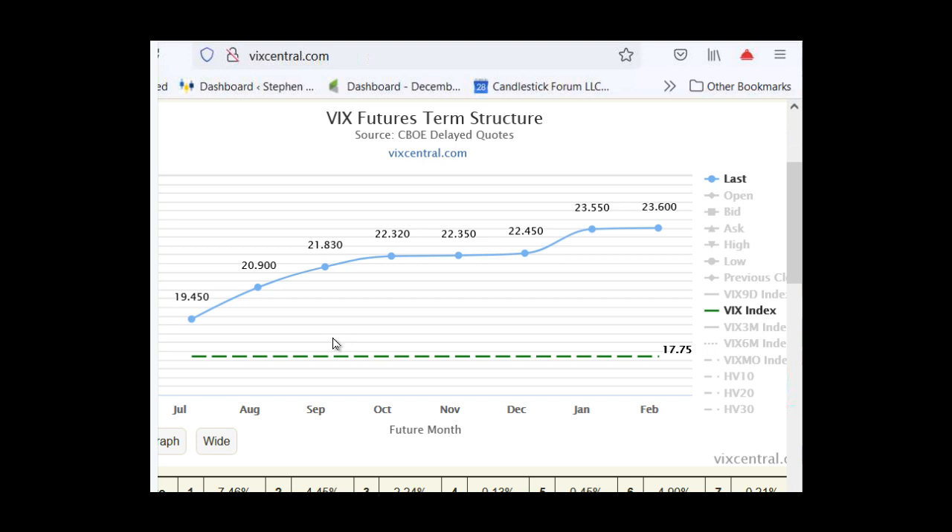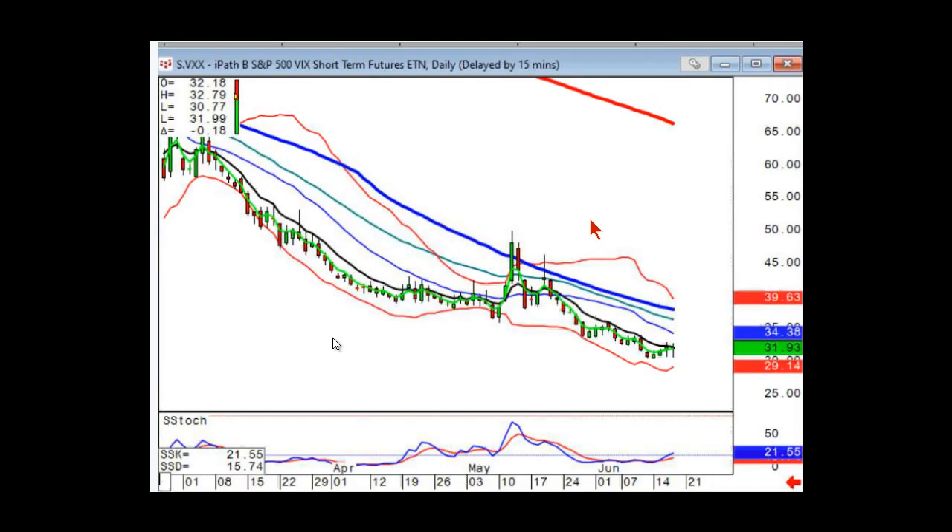Are the fees high for shorting VXX? VXX is very easy to borrow — it's an incredibly liquid instrument because it's tied to the S&P and the VIX futures market. I'm not a huge proponent of just shorting common unless you're near your screens all the time with stops. I do think the options market gives you very interesting trade structures with really good risk-reward. The borrowing fees I don't think are a huge deal. You can also look at SVXY, which is the current short vol ETF — just make sure it's not a long-term investment vehicle.